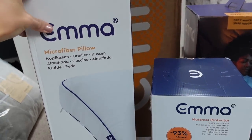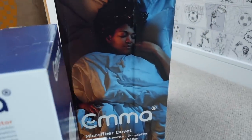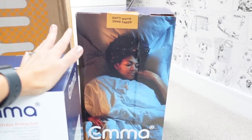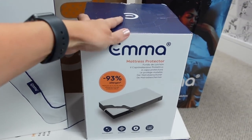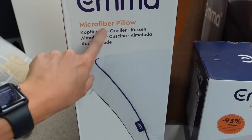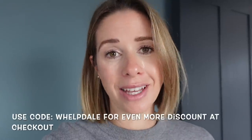All of Jamie's Emma products have just arrived. He has got the original double mattress, a lovely microfiber duvet — which is warm in the winter yet light in the summer — a mattress protector which is vital when you have kids, and two microfiber pillows. Before I show you these products in more detail, I wanted to let you know about the early Black Friday sale they have going on. There is up to 60% off their products and if you use code WELPDALE you will get an extra discount at checkout too.